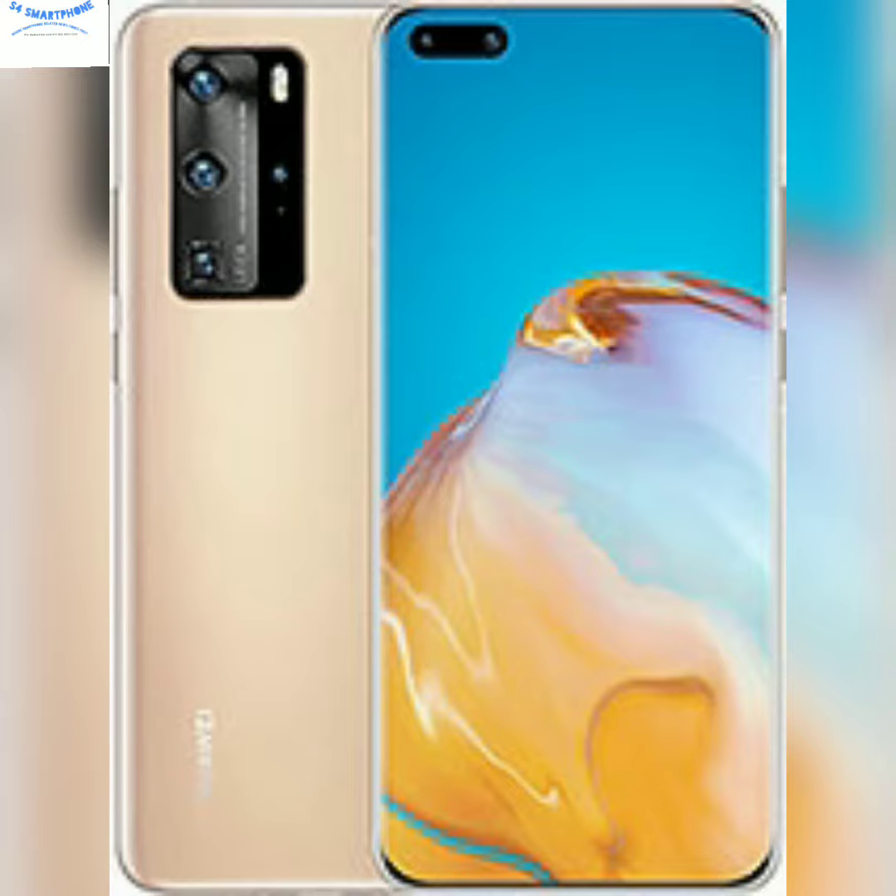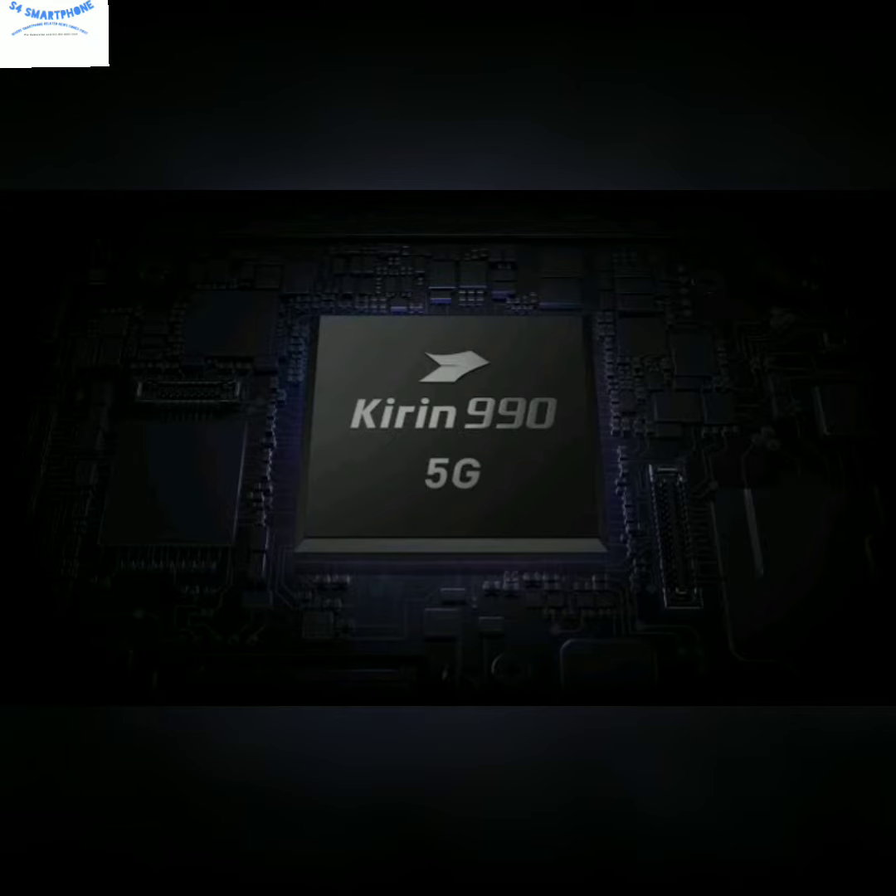The internal chipset of this device is the Kirin 990 5G, which is a very powerful chipset using 7-nanometer technology. This chipset is as powerful as the Snapdragon 865.